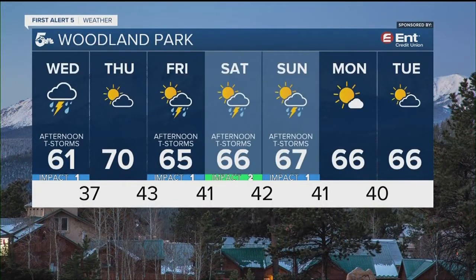For Woodland Park, a stormy tomorrow afternoon. Thunderstorms give way to sunshine and warmer air Thursday. I'll keep thunderstorms in your forecast Friday, Saturday, and Sunday. Temperatures are really comfortable up there for the next seven days.